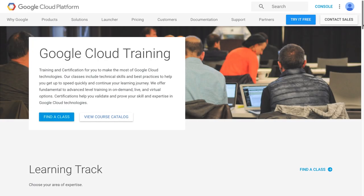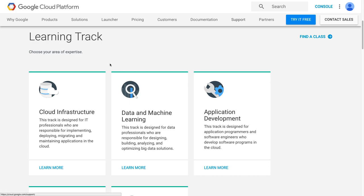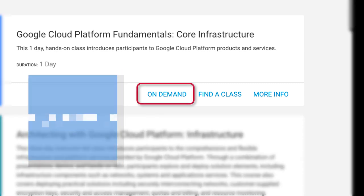But what if you need more training before you get started delivering services? The Google Cloud Training site has everything for you to make the most of Google Cloud technologies. We offer learning tracks with fundamental to advanced level training courses. Taking the Cloud Infrastructure Learning track as an example, we see the Cloud Platform Architect track, which has various courses for different levels. You can complete some courses online and on demand.